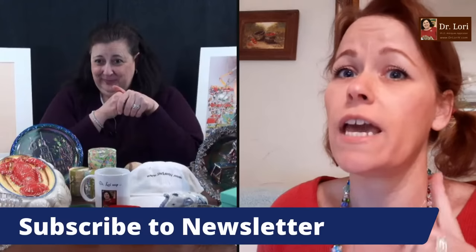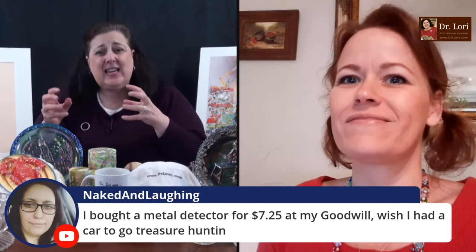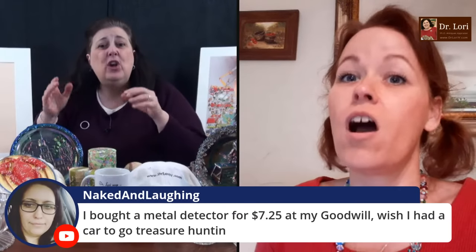Did you subscribe to my newsletter? I have not done that, but I am subscribed to your notifications and your channel. So subscribe to the channel here on YouTube. The newsletter is at DrLoriV.com — go and do that because a lot of information comes out in our newsletter too. Back to you, April — thanks for telling me that. I wasn't fishing for compliments, but I want to know what you guys like. I want you to type it in in the comments so I can keep doing more of what you like.